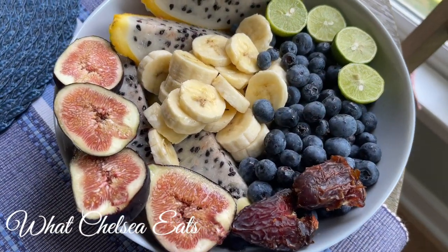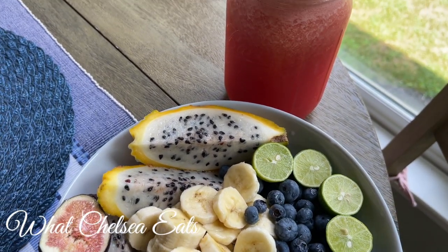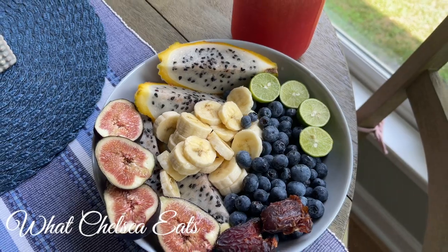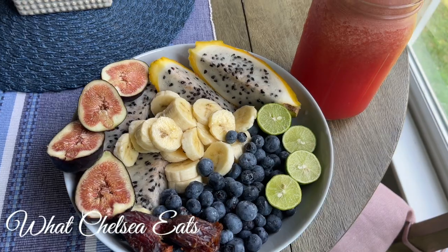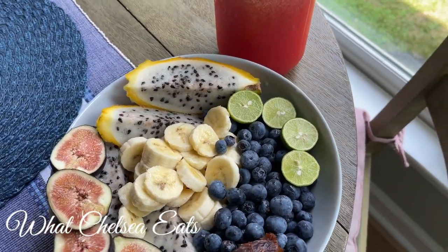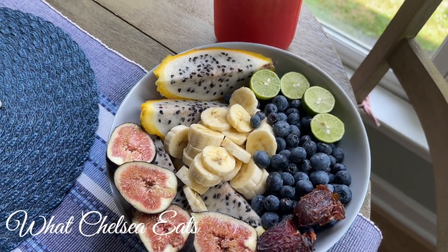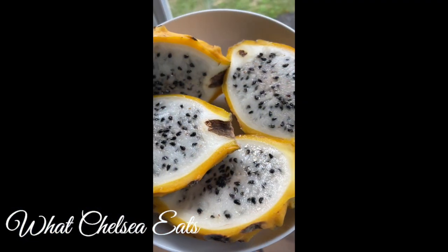On day two, I had some ripe figs, yellow dragon fruit, bananas, blueberries, two dates, and some key limes, along with that watermelon smoothie, which is so hydrating. This meal was so filling. And if you didn't know, dragon fruit is fantastic for hydration, and the yellow dragon fruit actually tastes the best.